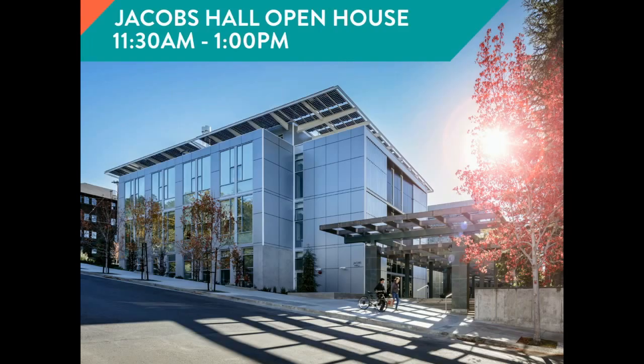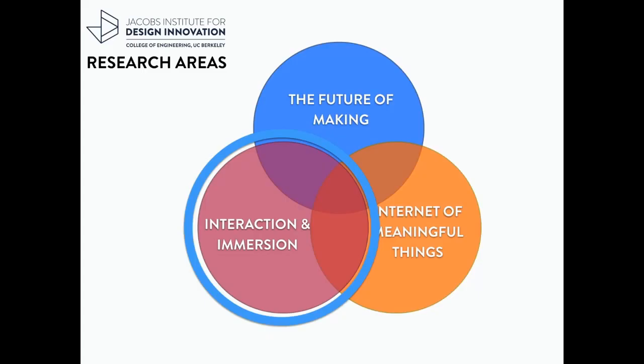Right after the session, we have an open house. You just head out this door, go across the street and right past Soda Hall, and we'll welcome you there. The Jacobs Institute has a teaching mission, but we also have a research mission, and one of the areas where we conduct research is in interaction and immersion — connecting directly to the topics that Alan presented.